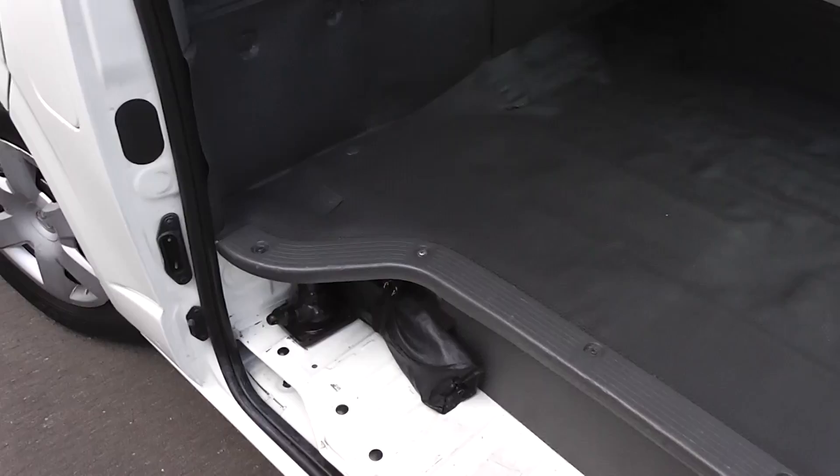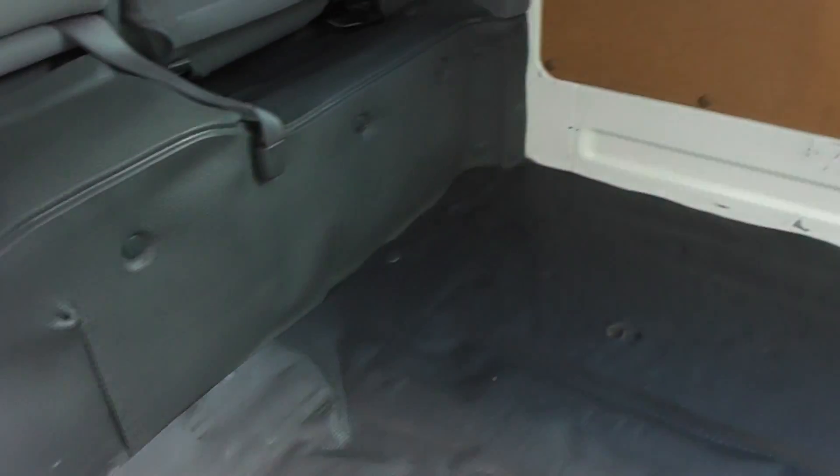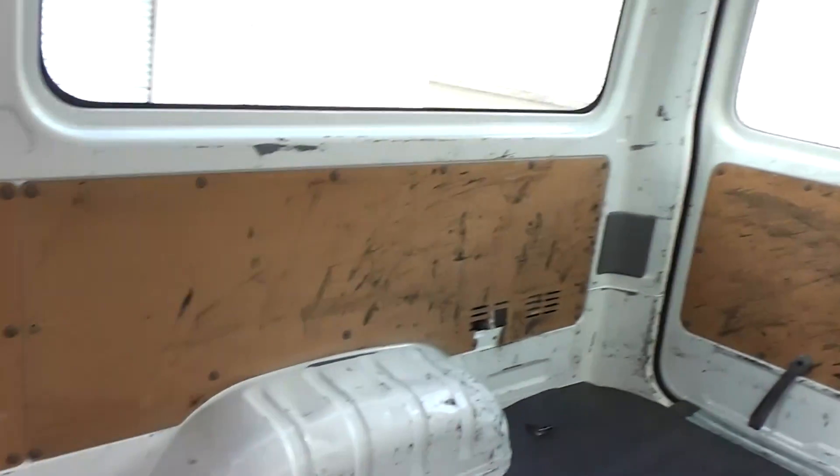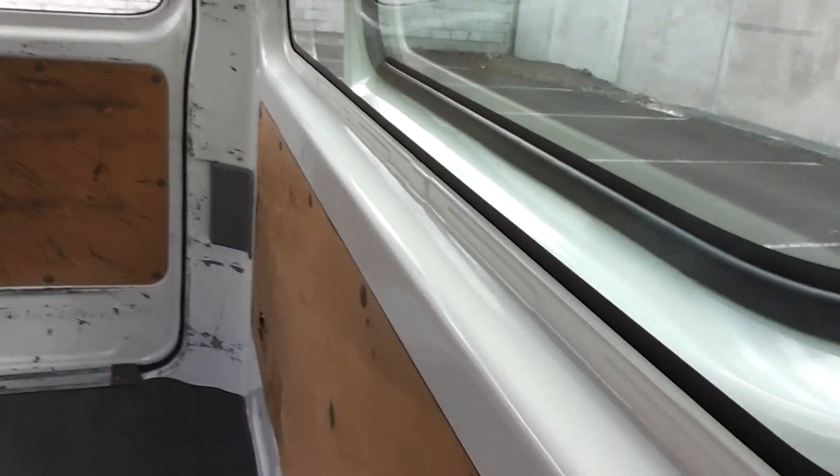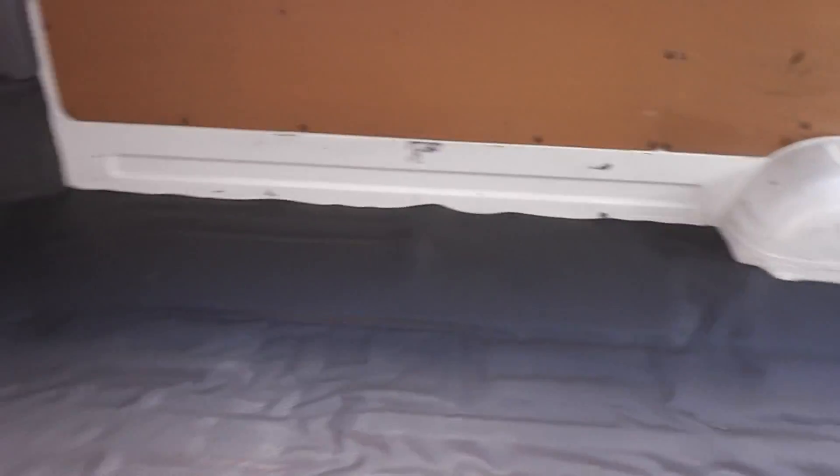There's your tools down there. It's pretty clean and tidy in the back here — a couple of little scuff marks on the ply, but pretty clean and tidy for a commercial vehicle.